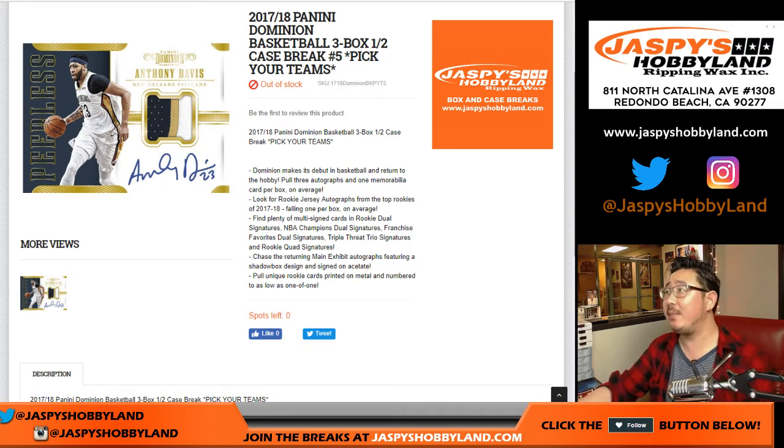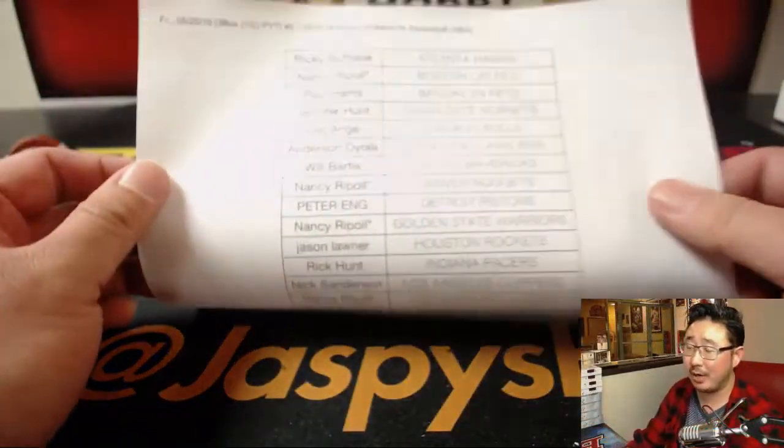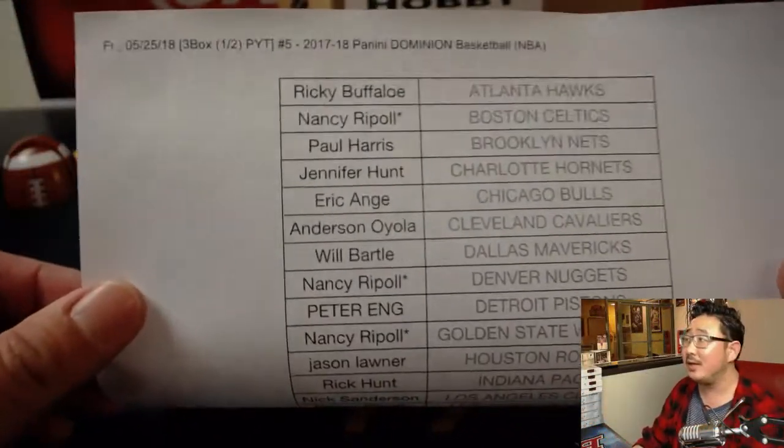Good evening, everyone. Happy Friday. Joe for jazbeeshobbyman.com, doing the first half of our last case of 17-18 Dominion basketball. This is pick your team number five. And a big thank you to everybody here, especially Nancy — she grabbed the last seven teams in this.